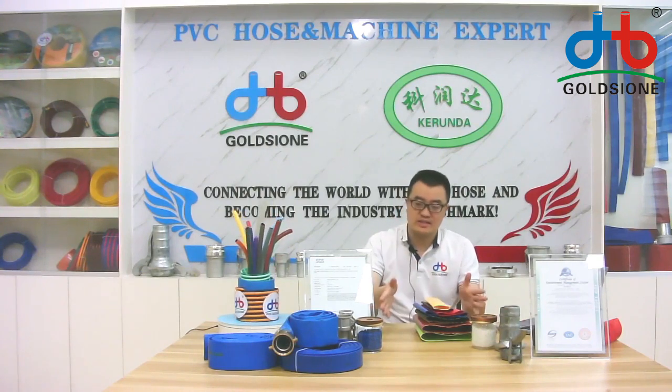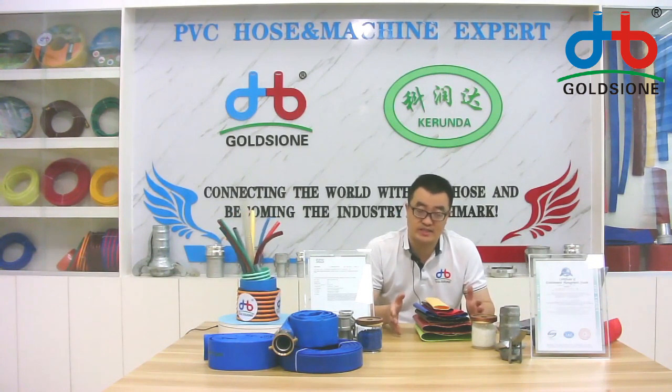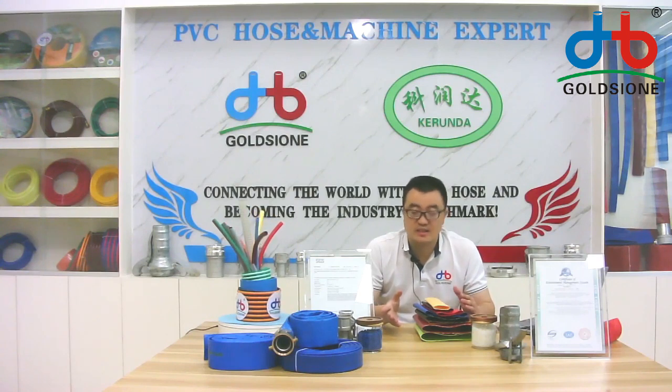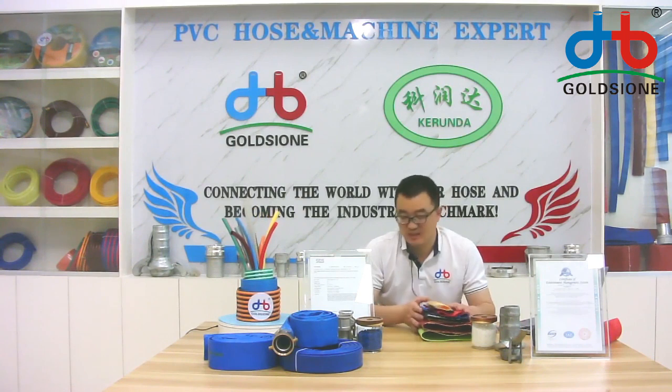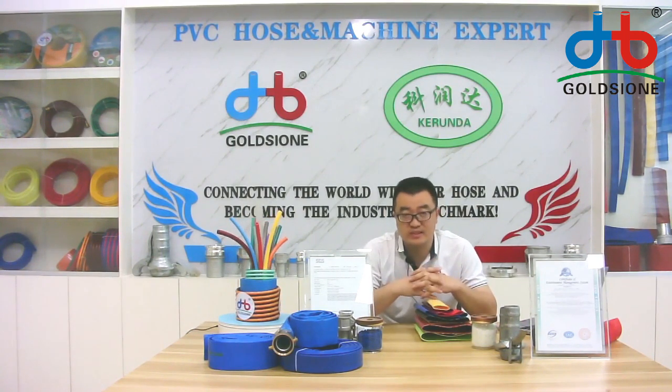And as you can see, in front of my table, there are many types of PVC leaflet hose, different colors and different sizes. And the PVC leaflet hose has a clean aluminum look. Now, let's check our PVC leaflet hose.